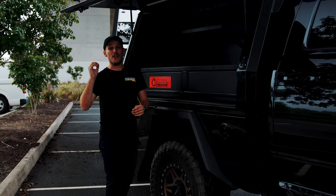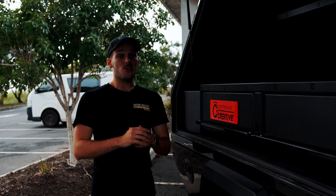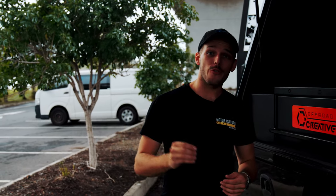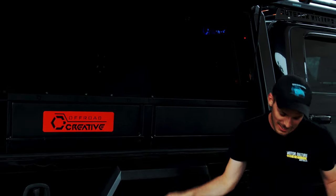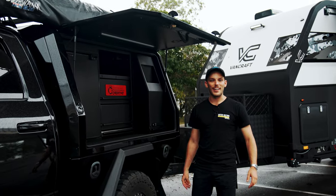It also has a very comprehensive 12 volt system including a 240 volt inverter, which means you can practically take any appliance along with you — and it's going to keep your girlfriend impressed because she could take a hairdryer. But you know what else it's got? A sound system in the back, baby!